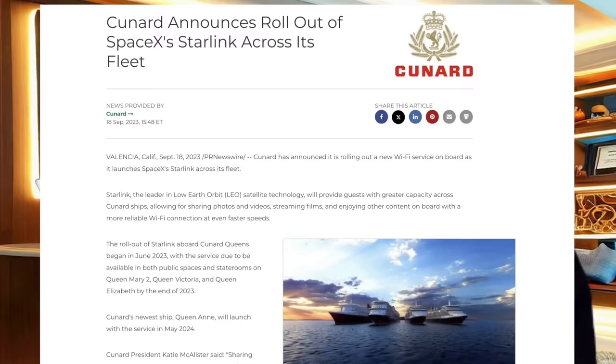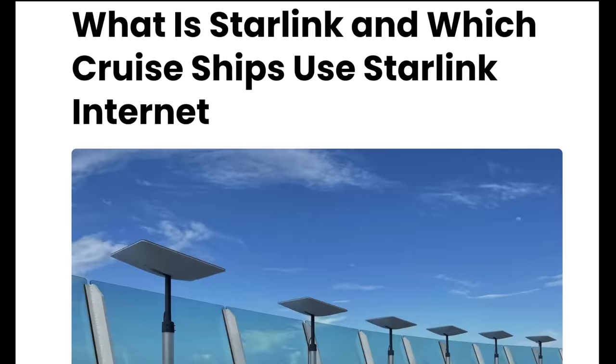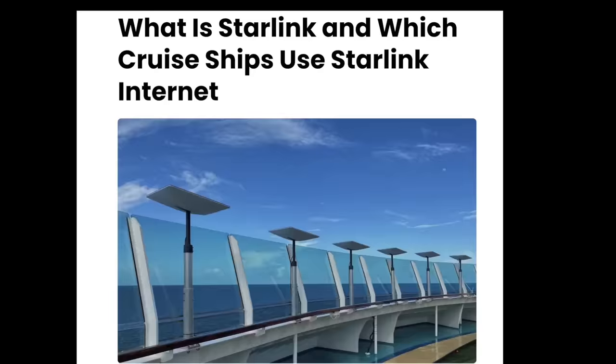Incidentally, welcome news on the technology front — finally for Cunard. Elon Musk's Starlink internet connectivity has been rolling out to various other shipping lines in the past year or so, and Queen Anne will be launched with it from scratch, while the other Cunard ships will be getting it in phases by the end of 2023. We've been on a couple of other cruise lines this year that already have Starlink aboard, and trust me, it makes a huge difference to connection speeds.